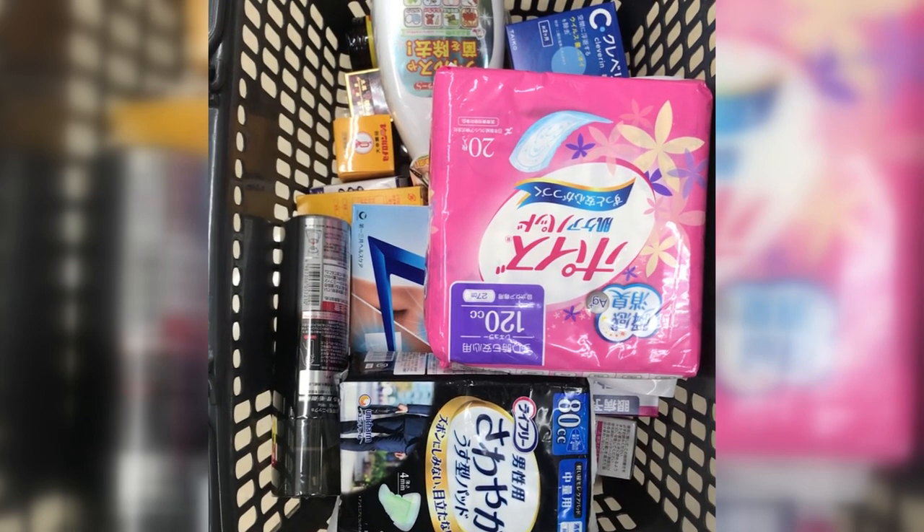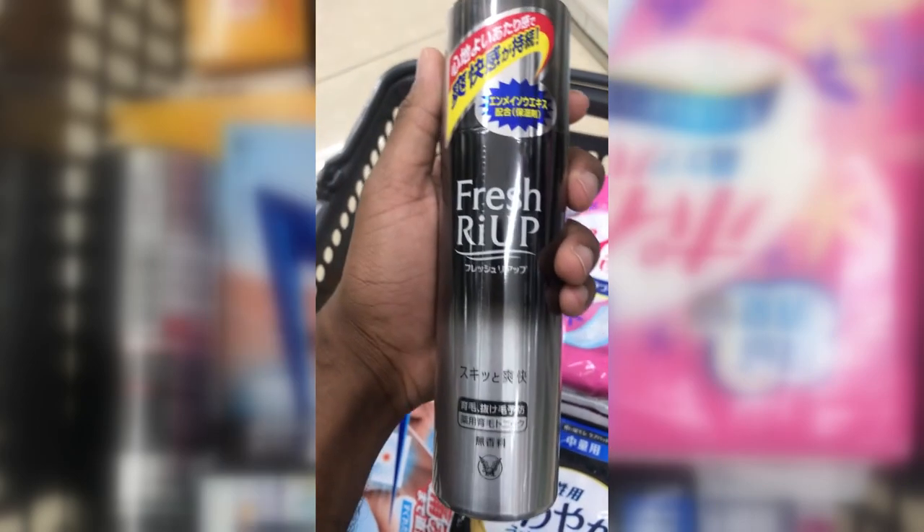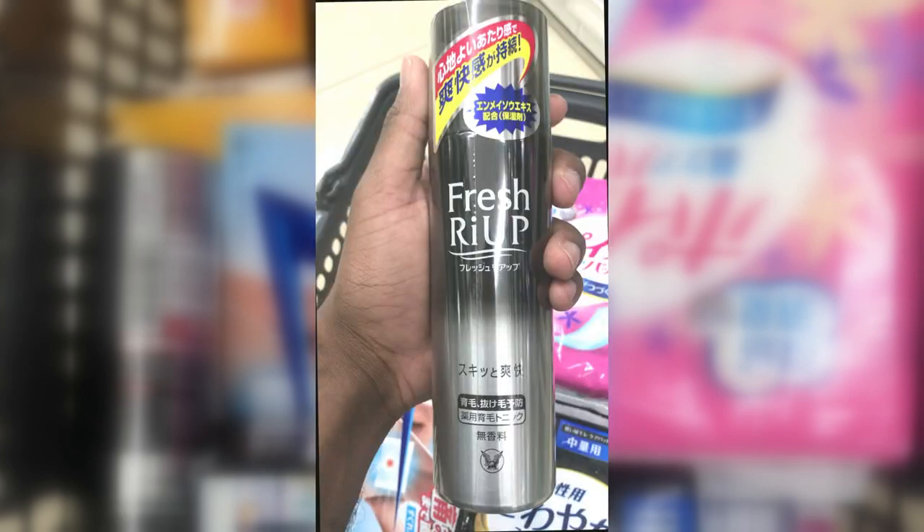I'm going to start from the head and work my way down. Our first item is called Fresh Ria — it's for men suffering from hair loss, a hair growth treatment. To use it, apply it on a dry head twice a day, one milliliter at a time. Step one: massage it into your scalp from your forehead to the top of your head. Step two: massage it from the side of your head to the back. Step three: massage it from the back of your head to the top.